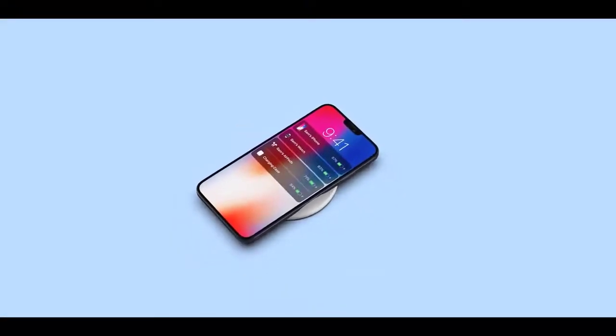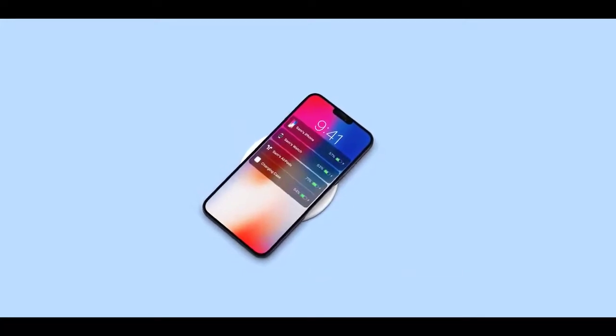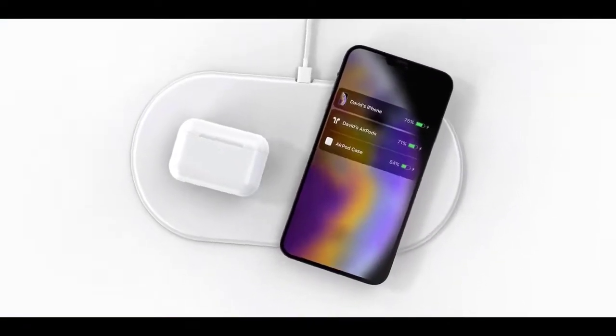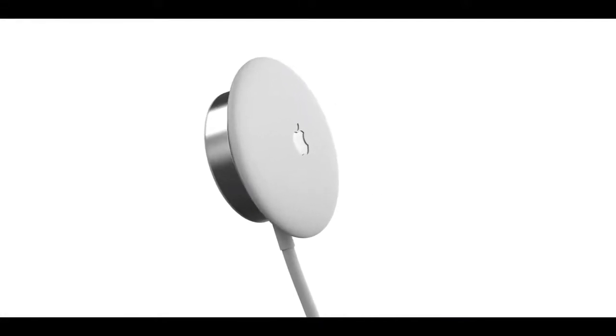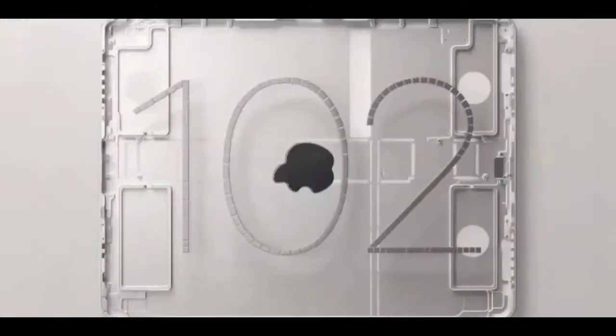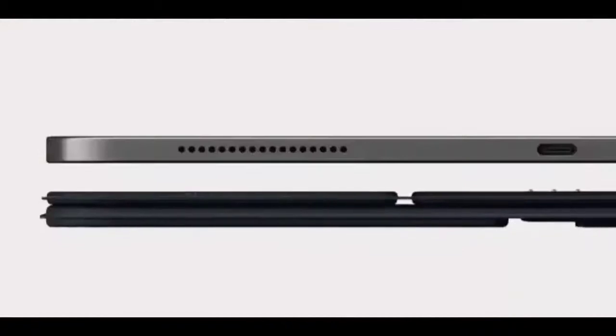At 5.4 inches, the 2020 iPhone 12 will be the smallest iPhone Apple has released since the 4.7-inch iPhone SE. At 6.7 inches, the 2020 iPhone 12 Pro will be Apple's largest iPhone to date, surpassing the 6.5-inch iPhone 11 Pro Max. The two 6.1-inch models will be similar in size to the existing iPhone 11.